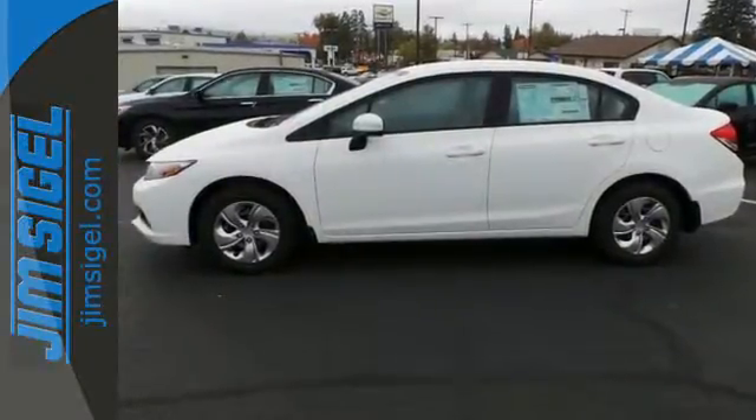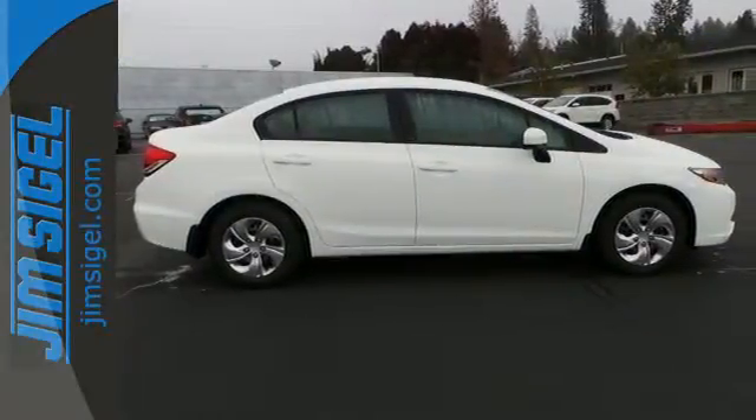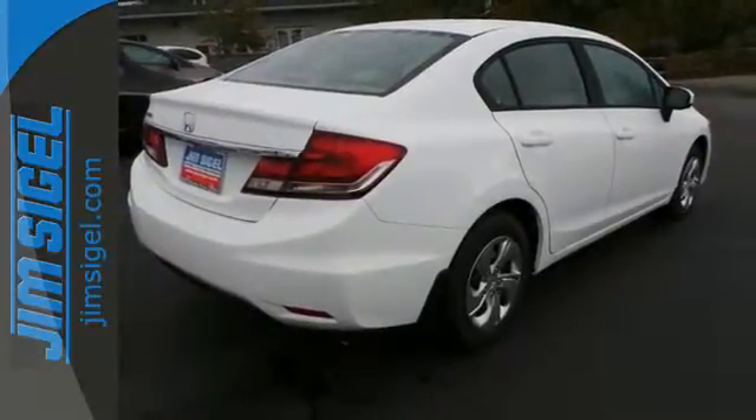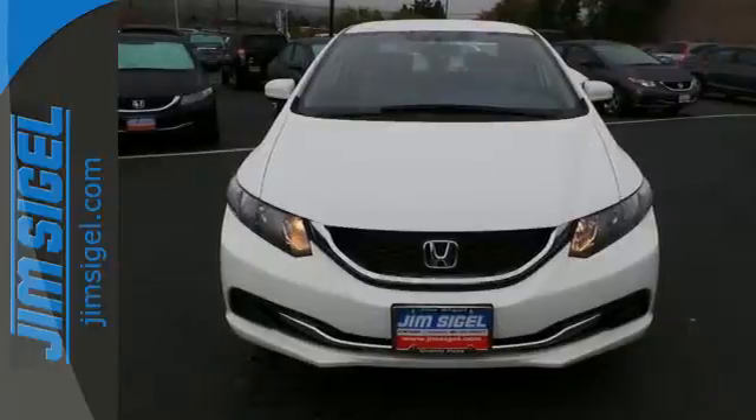It also has a rear-view camera, an intelligent multi-information LCD display, and advanced safety features like vehicle stability assist and smart vent frontside airbags. Cruise in and take a look at this safe and stylish Civic today.